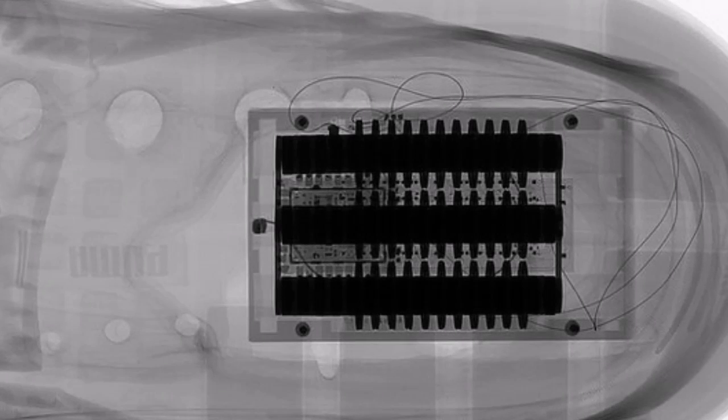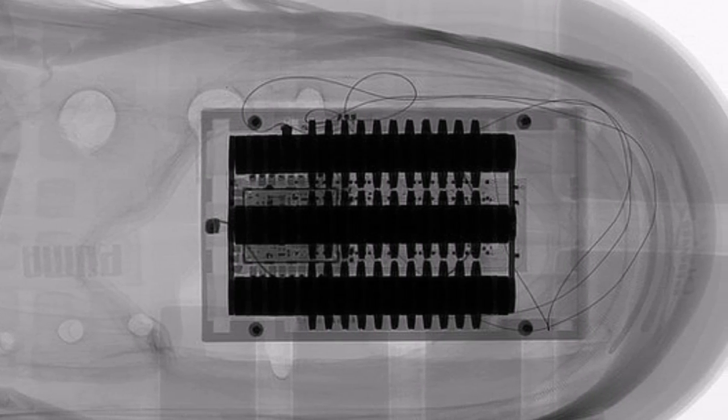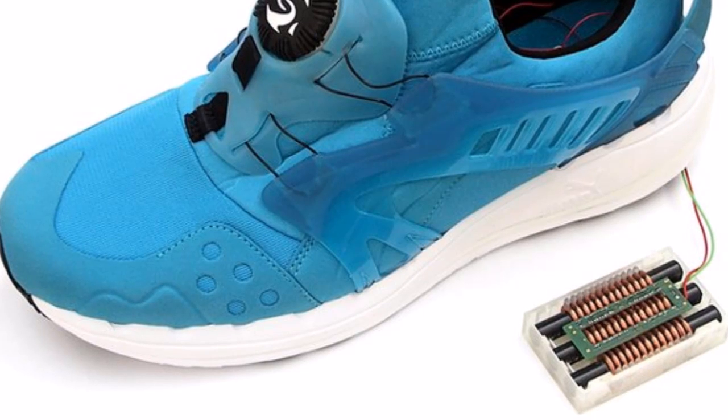One application we are working on is indoor navigation, which means we have sensors within the shoe that measure the acceleration of the foot, the angular velocity, whether you are turning the foot or not, and the magnetic field.